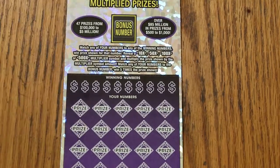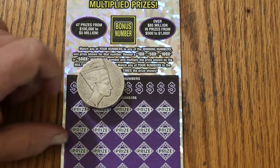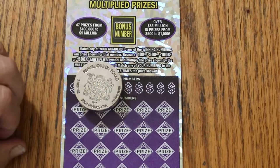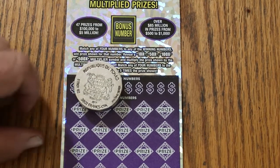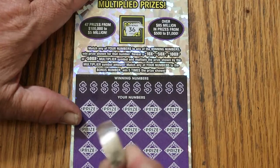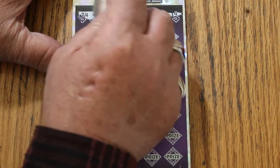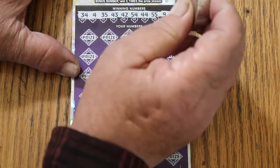We're going to start with the bonus number, and we're going to use something different for a coin today. That is Cleopatra — a solid silver 5-ounce coin. It has an actual value of 3,000 francs of Chad, Republic of Chad money. 5 ounces of 999 silver, so we're looking at about 100 bucks of silver there. We're going to start with the bonus number; I've never used this on a scratcher before.